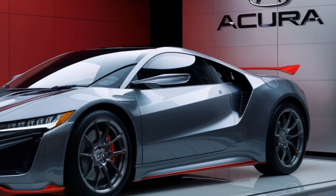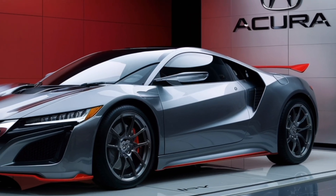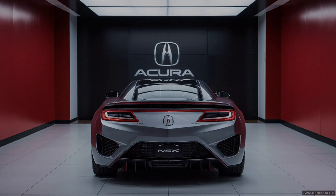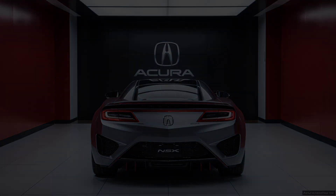Thanks for watching! If you enjoyed this video, please give it a thumbs up and subscribe to our channel for more cool car content. In the comments below, let us know what you think of the 2025 Acura NSX — would you buy one?